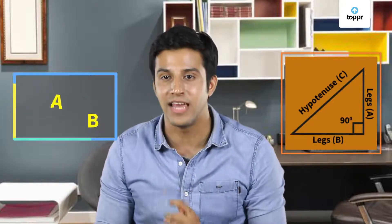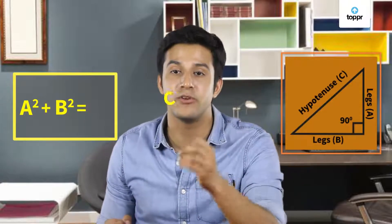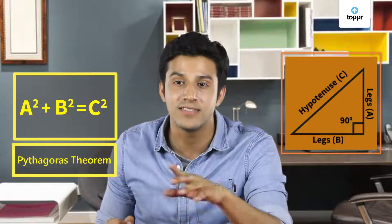There is something even cooler about right angled triangles. If you add the square of the legs, you get a value equal to the square of the hypotenuse. This is called the Pythagorean theorem and is always true for all right angled triangles.